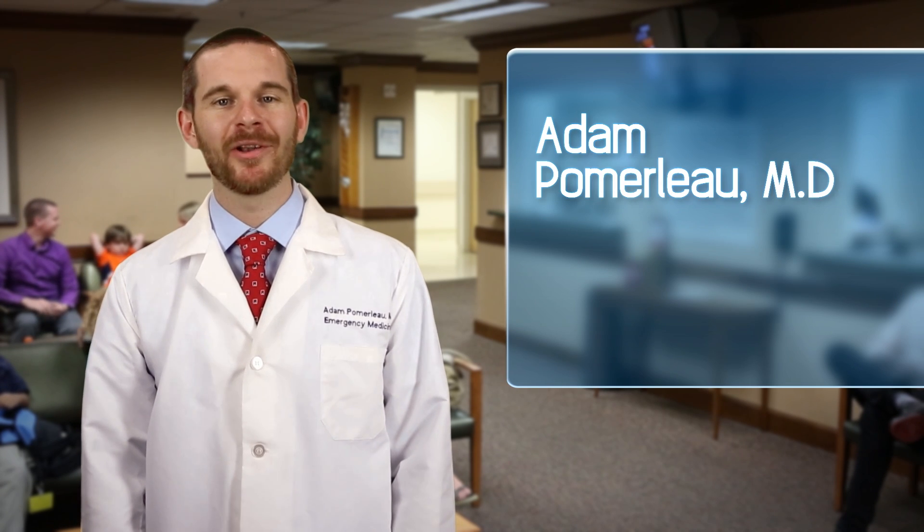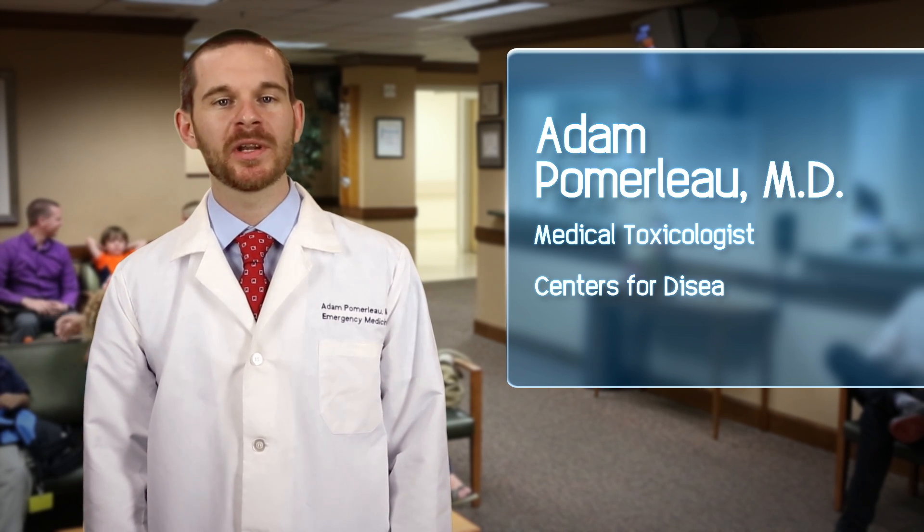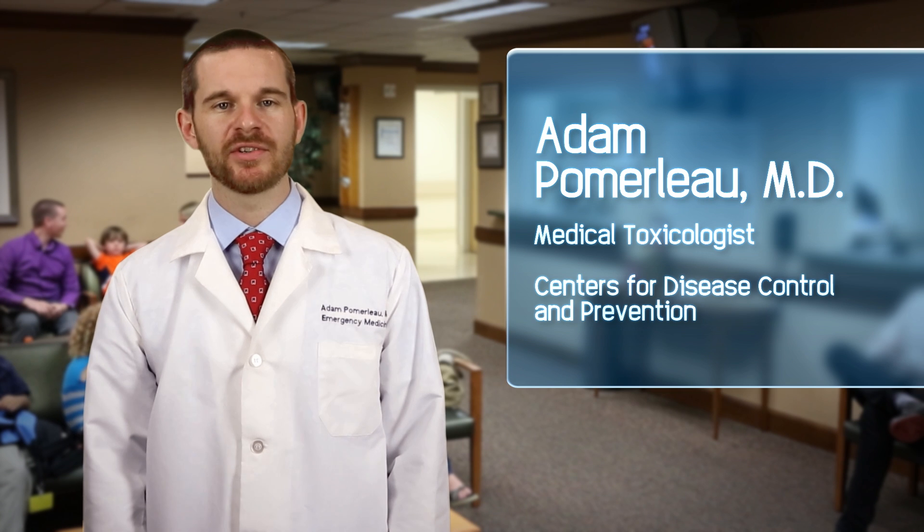Hello. I'm Dr. Adam Pomerleau. I'm a medical toxicologist working with the Centers for Disease Control and Prevention. The video you're about to see provides information about potassium iodide.